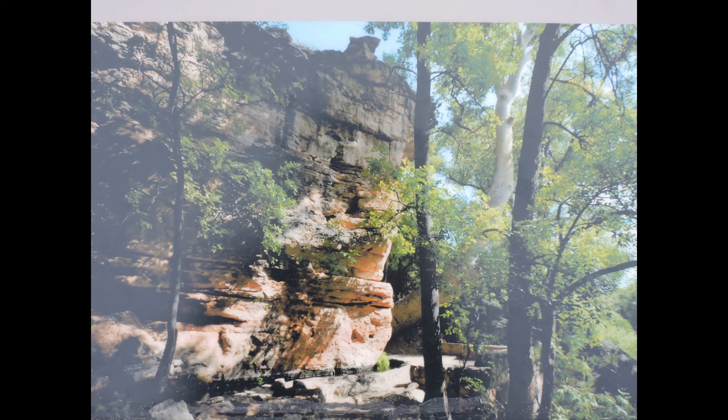Unfortunately that trail offshoot was closed when I visited, but from the photos on the little exhibit plaques, it looks like a pleasant stream-side walkway.